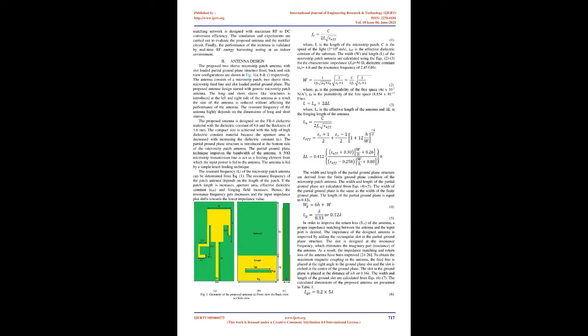Various techniques have been introduced to overcome the limitations of microstrip patch antennas, such as slots on the patch, using low dielectric constant substrates, high substrate thickness, and modified ground plane structures. The proposed antenna overcomes issues presented in conventional microstrip patch antennas with compact size and better radiation characteristics. A Cockcroft-Walton voltage doubler circuit with a simple L-type microstrip line matching network is designed with maximum RF-to-DC conversion efficiency. The simulation and experiments are carried out to evaluate the proposed antenna and rectifier circuit, and the performance of the rectenna is validated by real-time RF energy harvesting testing in an indoor environment.